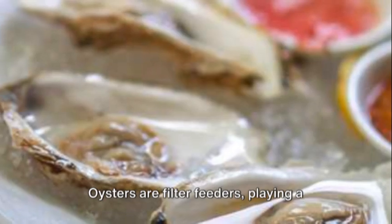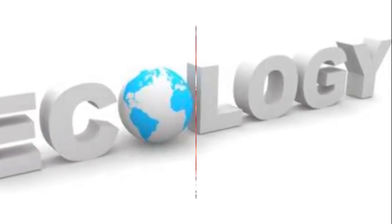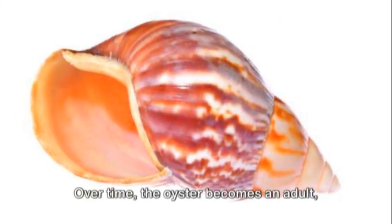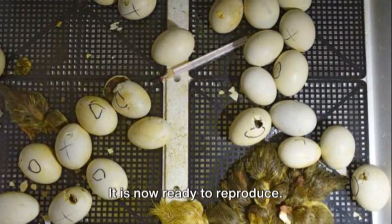Oysters are filter feeders, playing a crucial role in maintaining the health of their ecosystem. Over time, the oyster becomes an adult, reaching its full size. It is now ready to reproduce.